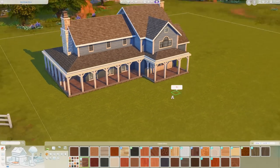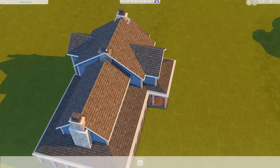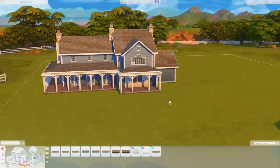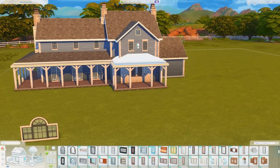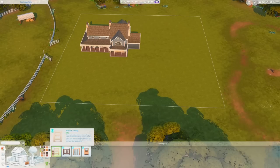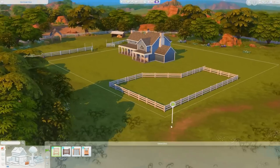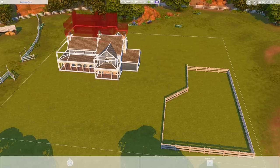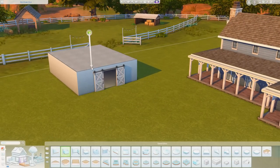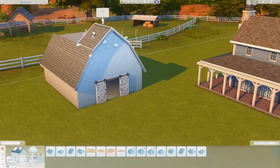My first build with this pack was very dark wood-toned — it's my go-to. My second build, which you might see after this one, is a converted barn — technically considered a barndominium, fun little tidbit I learned. This is actually my third build with the pack but you're likely seeing it before the second one. The exterior of the house is pretty much together at this point.